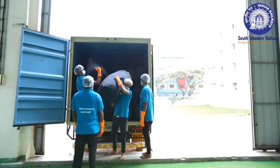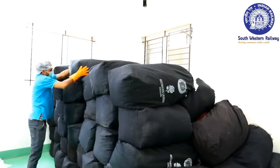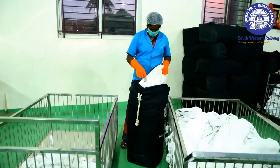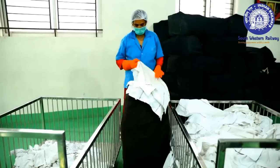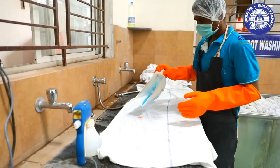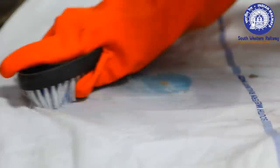Soiled linens are unloaded and then segregated on the basis of their condition, so that materials past their service life are withdrawn from service and the heavily stained linens are subjected to spot washing and soaking treatment.